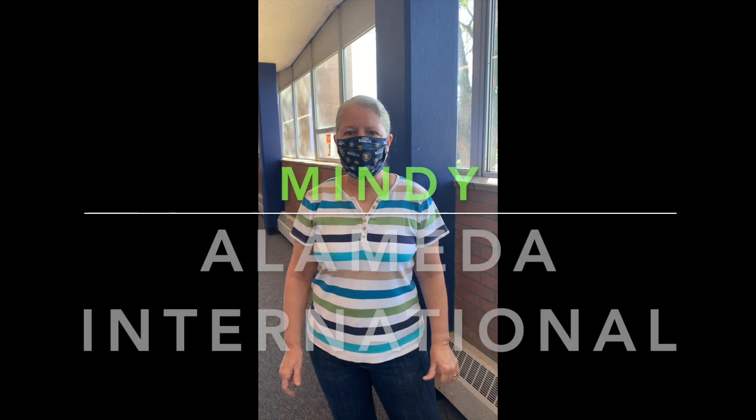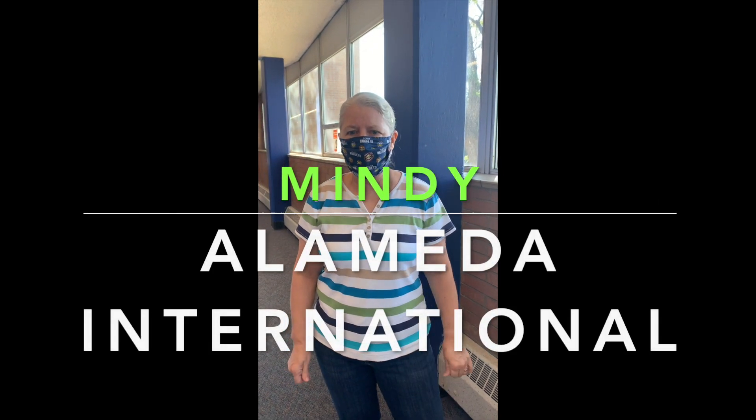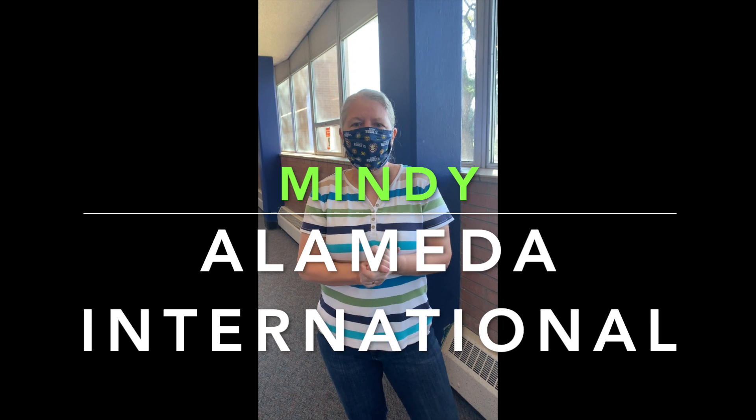Hi everybody. My name is Mindy. I teach at Alameda International. I teach honors chemistry, IB chemistry, and conceptual chemistry, and this year is really tricky, especially since three of my classes are not in chemistry classrooms.